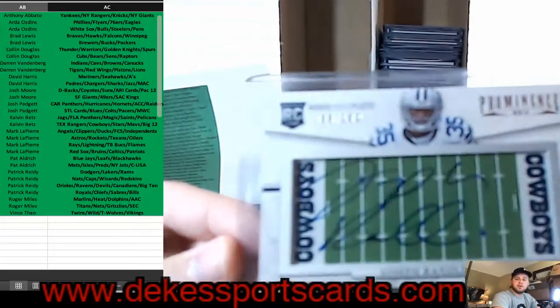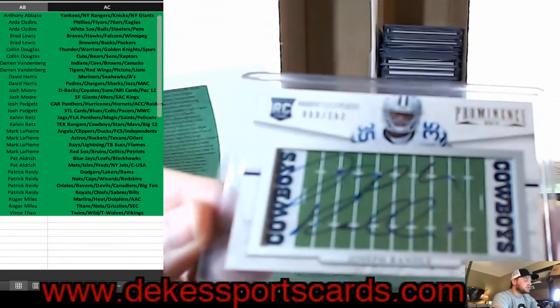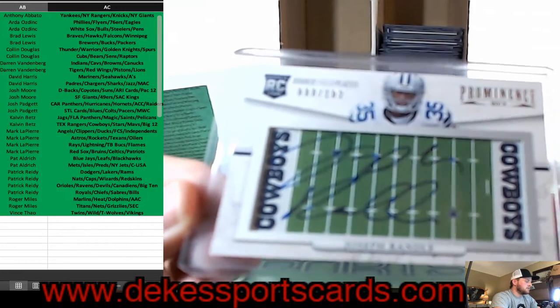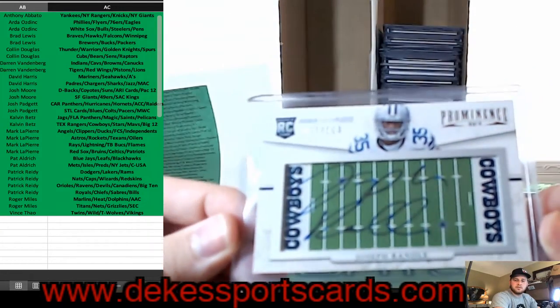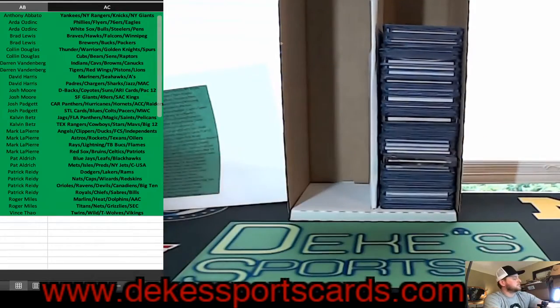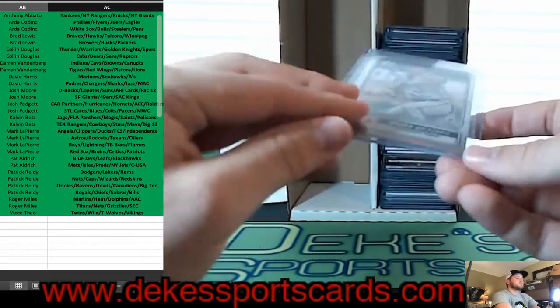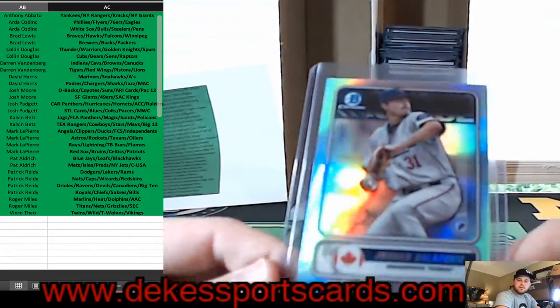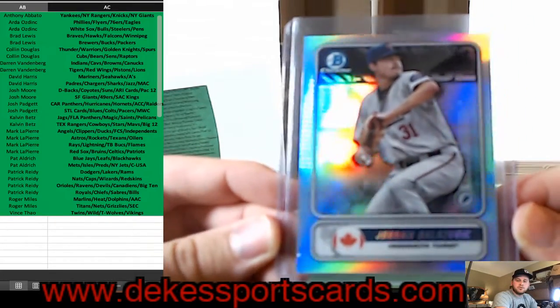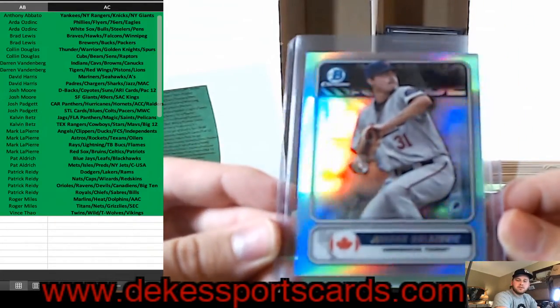We have a Joserio Randall Rookie Auto, Rookie Field Plates Auto from Prominence, for the Cowboys. Another Jordan Balazovic — Spanning the Globe this time, insert — Jordan Balazovic for the Twins.